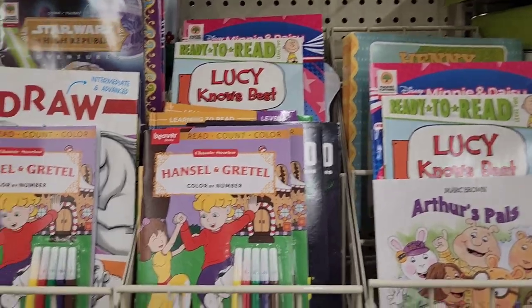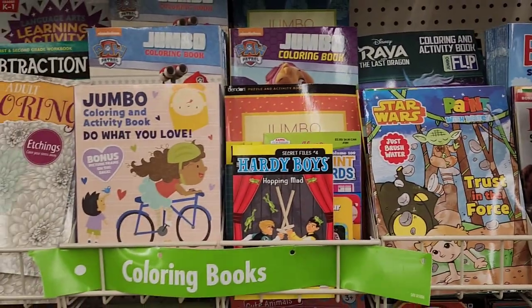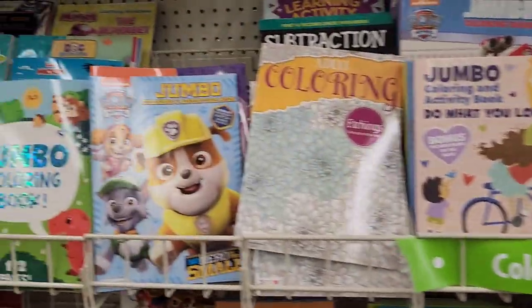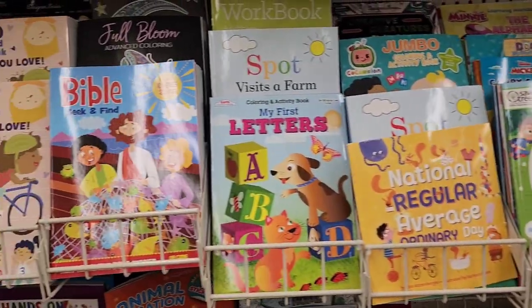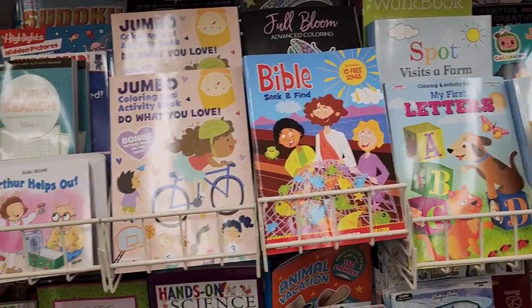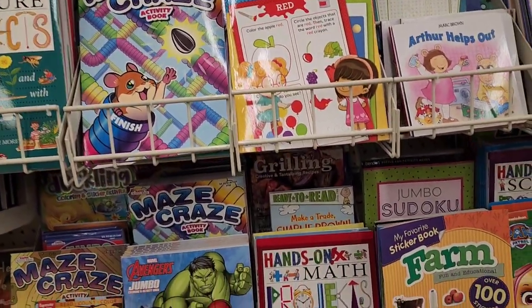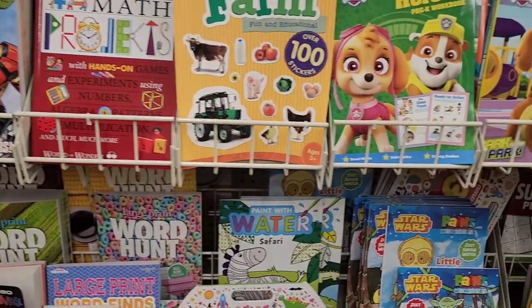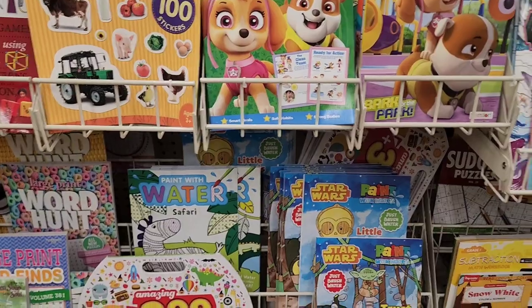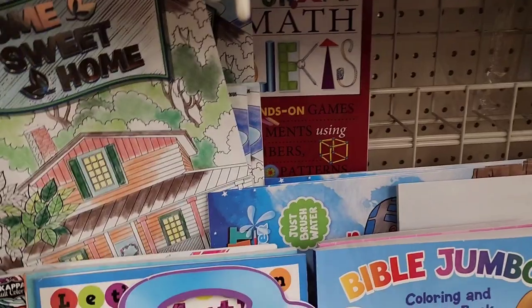Looking at the books for the kids — there's tons and tons of really cute ones. They also have puzzles, amazing 300 stickers, and the Home Sweet Home coloring book as well.